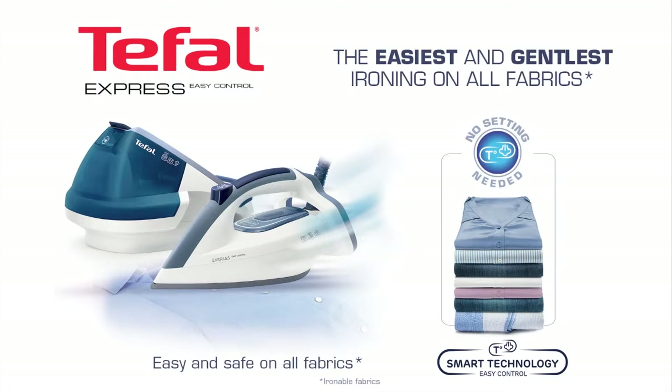Express Easy Control. The easiest and gentlest ironing on all fabrics.